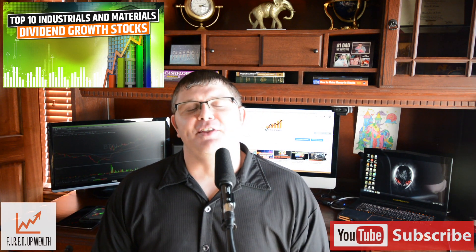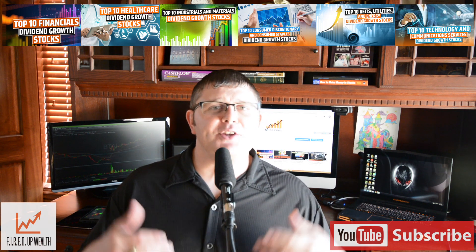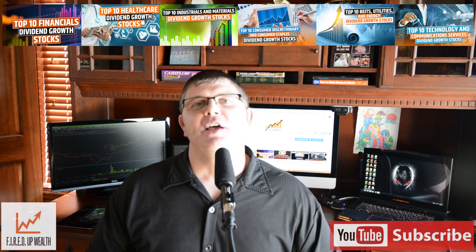Hey everyone, Eric here, Mr. Fired Up Wealth. Today I'm excited to bring you the top 10 industrials and materials DGI — dividend growth investing for fired stocks. This is part of a series, with a total of six videos covering the 11 sectors in the stock market. Last week we did healthcare, prior to that financials, and we also have an intro video, so feel free to go back and take a look at those.